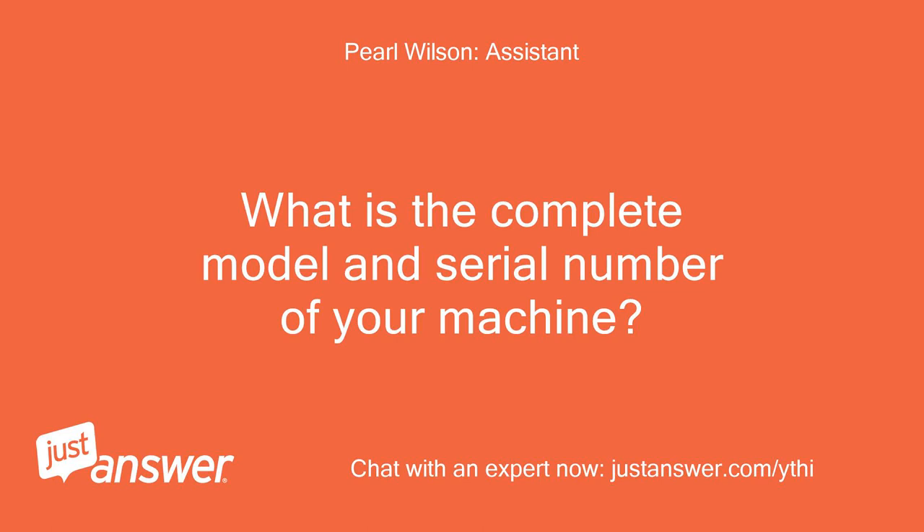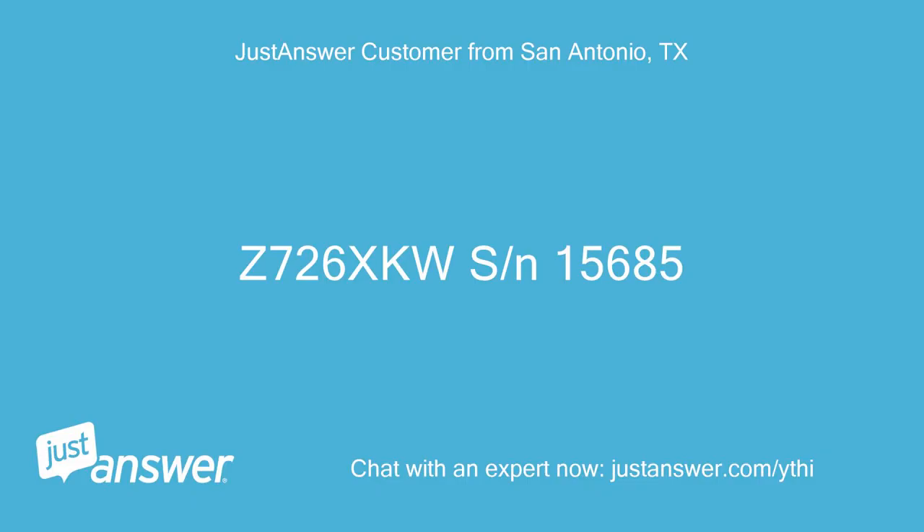What is the complete model and serial number of your machine? Z726XKWSN 15685.